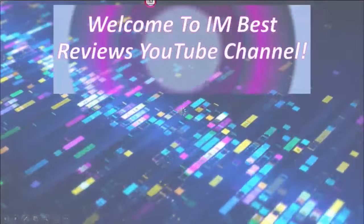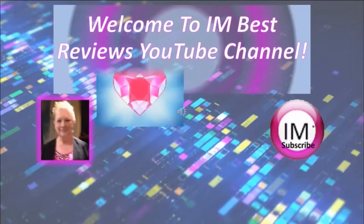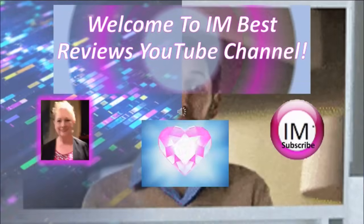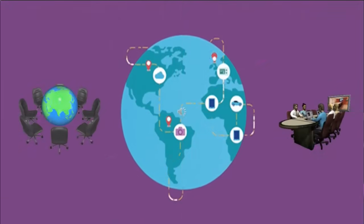Hi, welcome to I Am Best Reviews YouTube channel. We're really happy to stop by today to check out our new review video. Today we're going to discuss a video conferencing software called ProfiConf. They've upgraded their system, so why not get comfortable, sit back, relax, and enjoy the video.